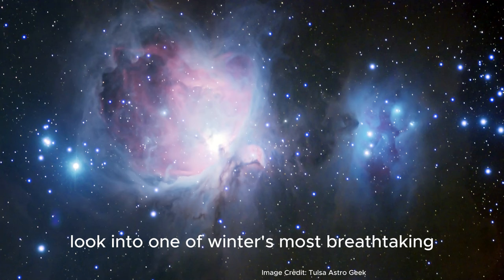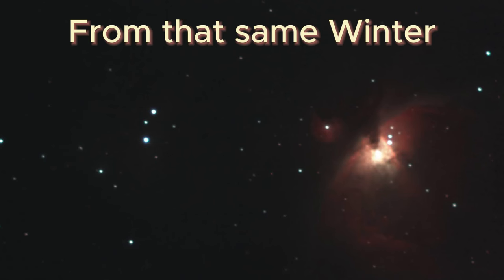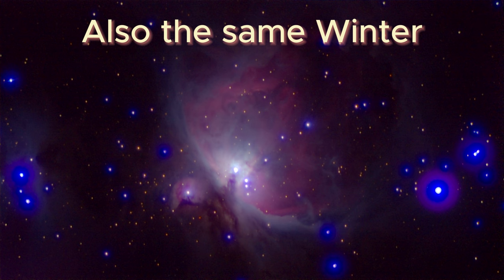Today we're taking a comprehensive look into one of winter's most breathtaking celestial sights, the majestic Orion Nebula. It was the very first deep sky object I ever photographed and I can't tell you how excited I was the first time I saw an image that I photographed myself show up on my laptop screen. I loved it so much I spent the entire winter photographing it again and again, and I still come back to it every winter trying to get better each time.